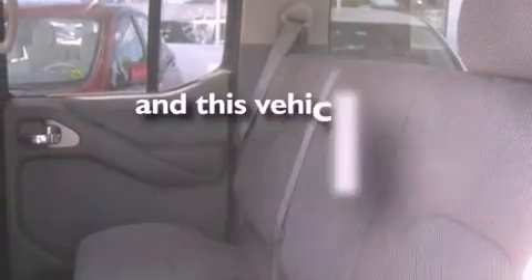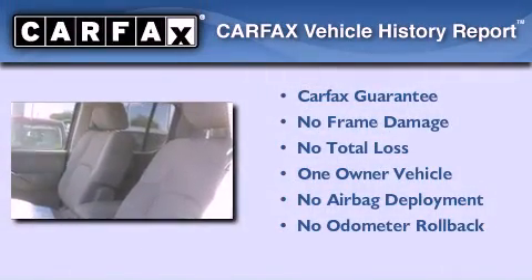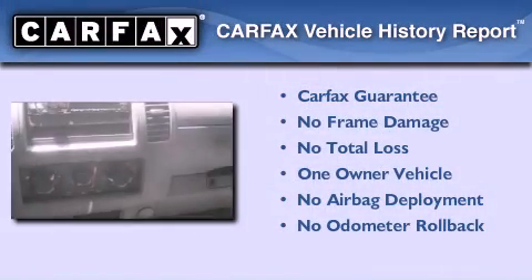This vehicle has less than 30,000 miles. This Nissan has had only one owner, and it qualifies for the Carfax buy-back guarantee.